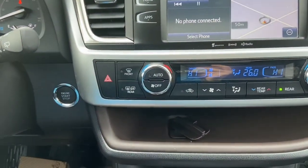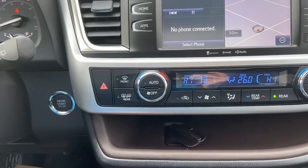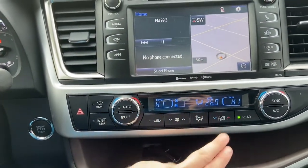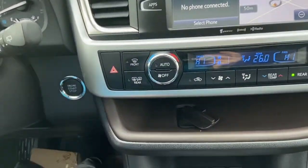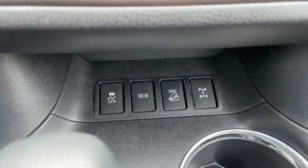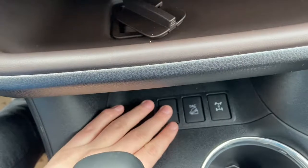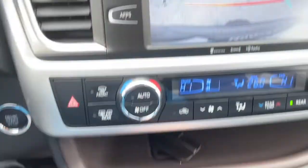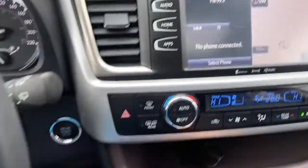Down just below we have our dual zone electronic climate control, so driver and passenger can control their temperature separately. You do also have your rear temperature control here. Down below we have our traction control as well as our hill descent control and your snow mode. We have our gear shifter just behind, which of course will bring up that reverse camera when you shift.